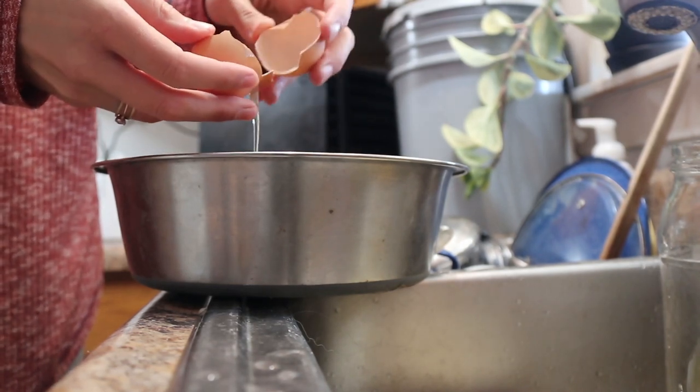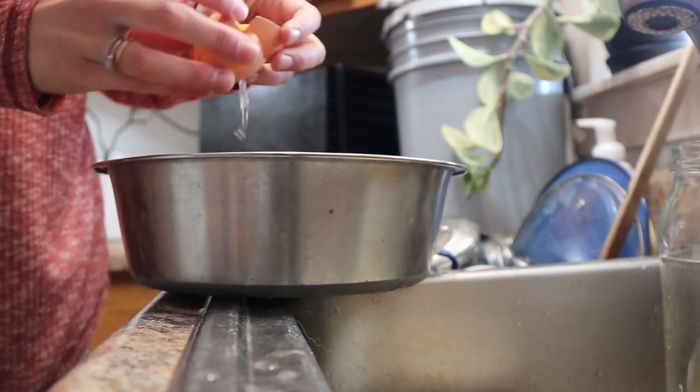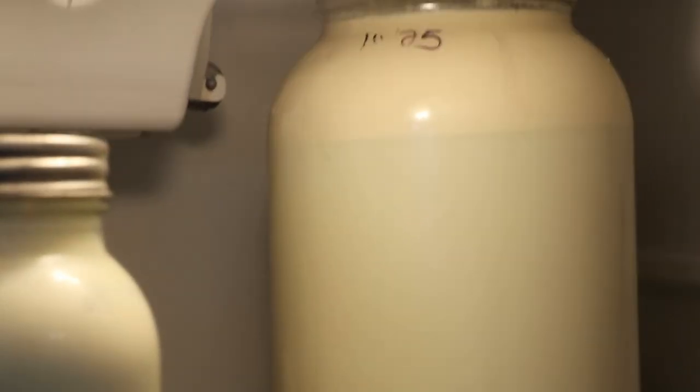Egg yolks are amazing for you. They have so many healthy fats, choline, and so many important things. If you eat it raw, it's less damaged by heating, so you actually get more of the nutrients that way. I like to eat a raw egg yolk every day, and then I finish it down with a glass of raw milk. That's usually all I have for breakfast, then I make my coffee. I try not to have coffee on an empty stomach — that's why I normally do that.